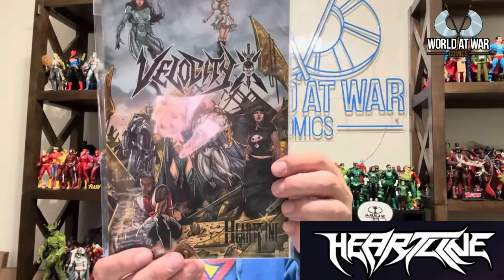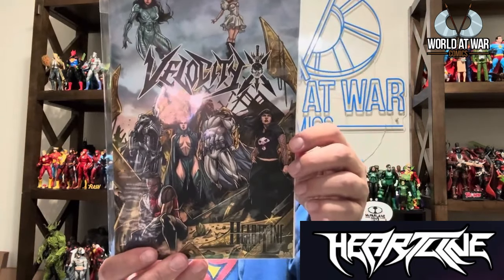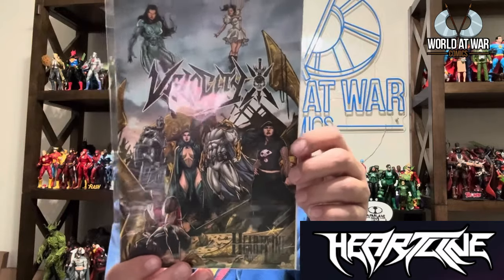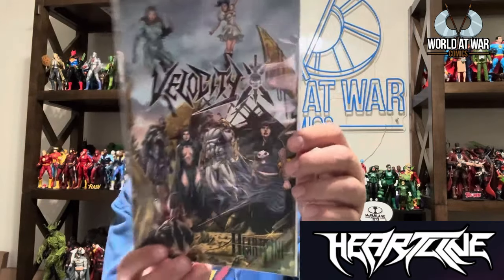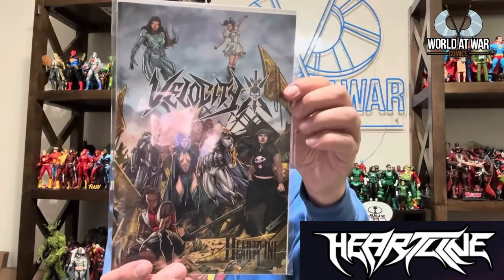The next one is from a publisher we have plans to do more together with — Heartline Comics. This is Velocity X. The art across all of their comics is just next level. Writers are Justin Abraham Perez and Jade Tapia, with art by Marcus Almeida. It came out awesome — their art is just next level.